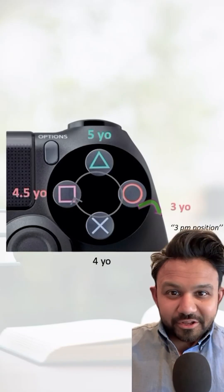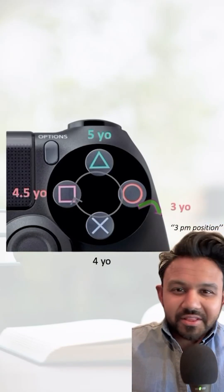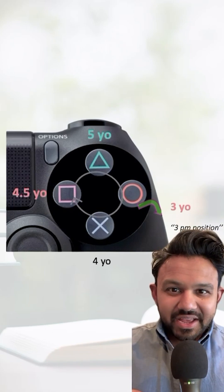If you're on your pediatric clerkship or studying for the shelf or Step 2 CK, knowing the pediatric developmental milestones is exceedingly high yield.